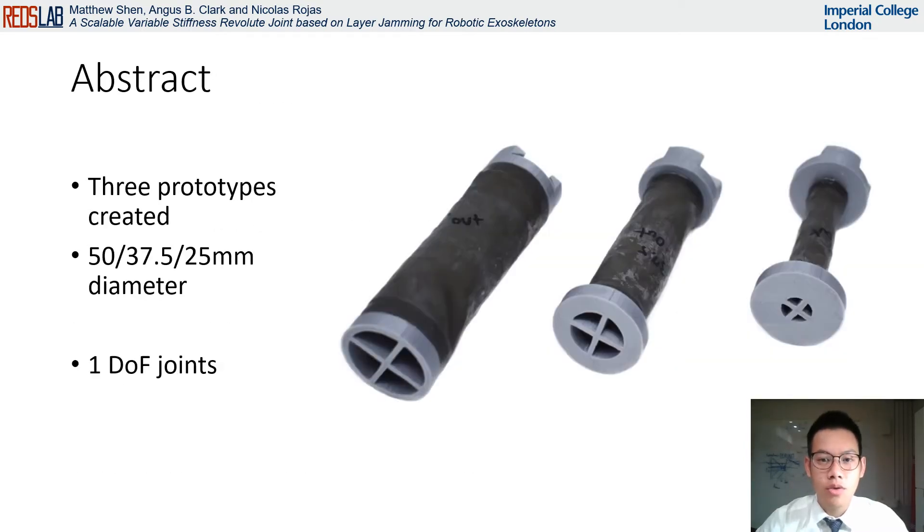In this paper, we have created three prototypes of 1 degree of freedom variable stiffness revolute joints based on layer jamming to study their suitability for use in soft robotic exoskeletons. The prototypes measure 25 millimeters, 37.5 millimeters, and 50 millimeters in diameter, comparable with the joints in the human hand, specifically the finger, wrist, and elbow. Overall, our results indicate that such joints may be most suited for use in human finger joints, where sufficient torque can be supplied by the current design to aid finger movement.